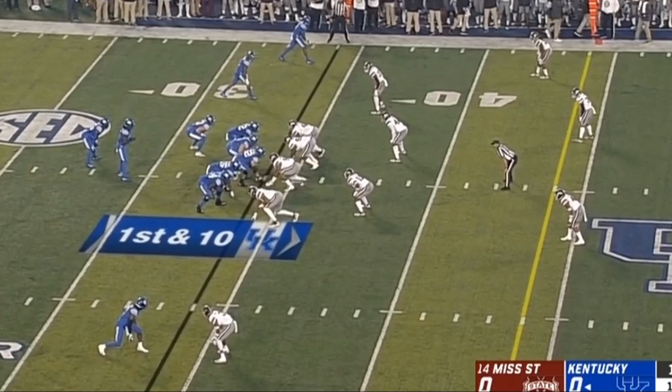Hey guys, this is David Wunderlich, and with this video I'm going to be highlighting the biggest challenge for the Florida offensive line, which is Mississippi State defensive tackle Jeffrey Simmons. He is usually lined up in the middle, number 94, and he is a tremendous challenge.